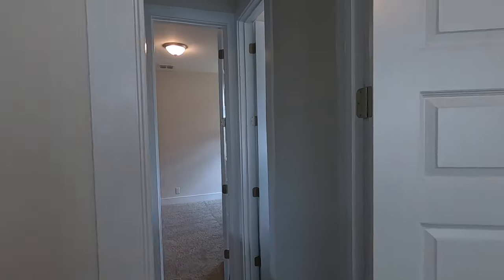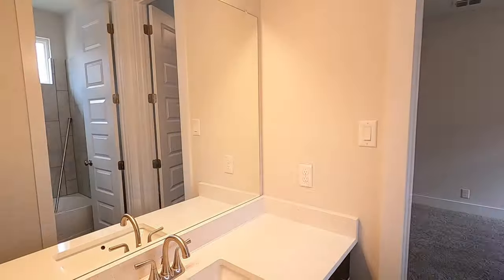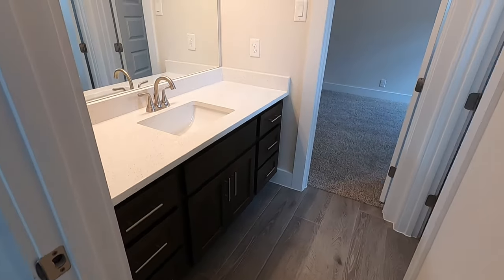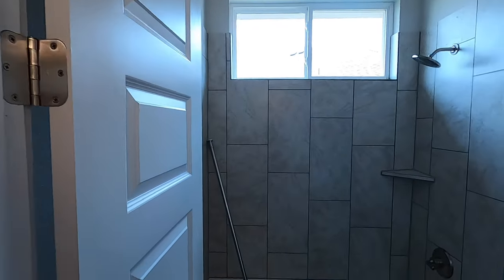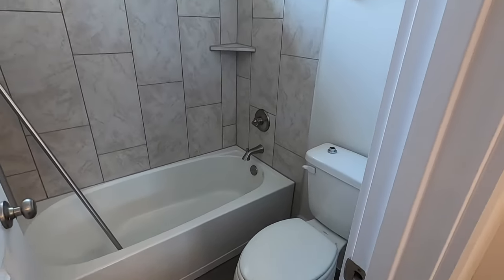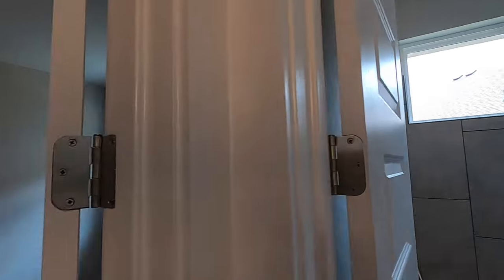My clients are currently outside walking the exterior portion of the home, so I'm taking this opportunity to get this video done for them. Beautifully done bathroom. Still got to fix that curtain rod, but you have your shower-tub combo, and we're going to walk right into the other bedroom.